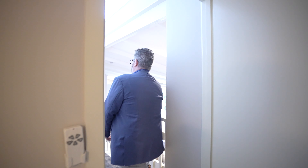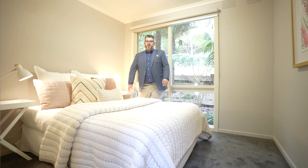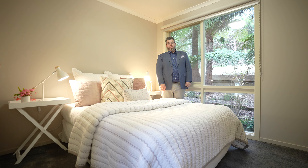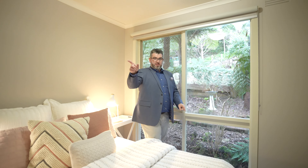Then we're going to keep going up the little hallway into your second bedroom. Bedroom number two — now of course this is smaller than the master, but this fits a double bed and you'll even fit a queen size if you want. Really good size room, nice view of the garden. Tucked around the corner you've got your built-ins through there.